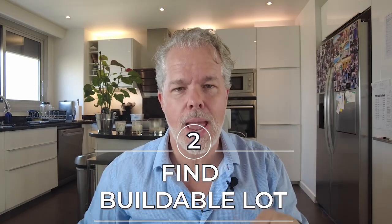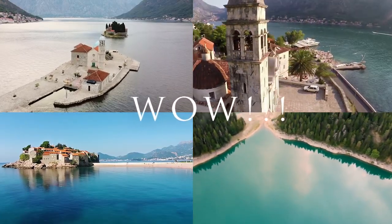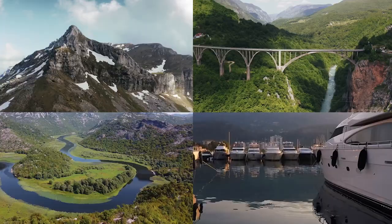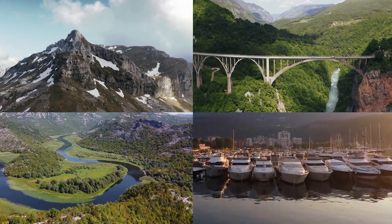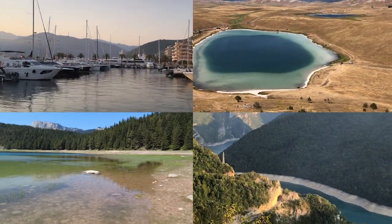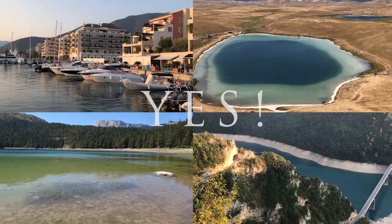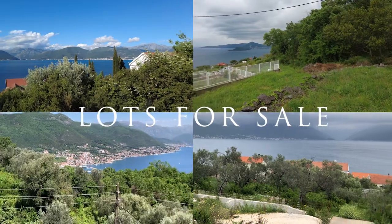Step number two: find a buildable lot. We went on site and first wanted to make sure — is it as beautiful as the videos we see on YouTube? And I would just say, wow, just look at this. It was so, so beautiful. Look at these images from the trips we did exploring — just incredible. So we said yes, and we visited tons of lots. Even though we were looking for one lot, we got so excited and found great opportunities, and decided to move ahead with two lots that we purchased.